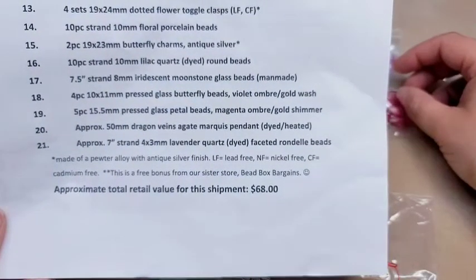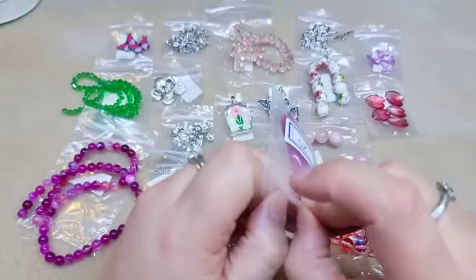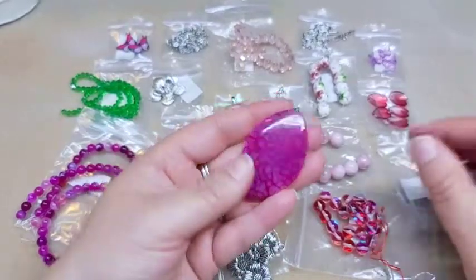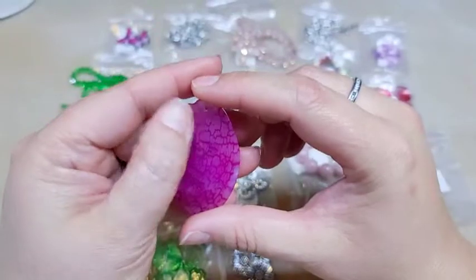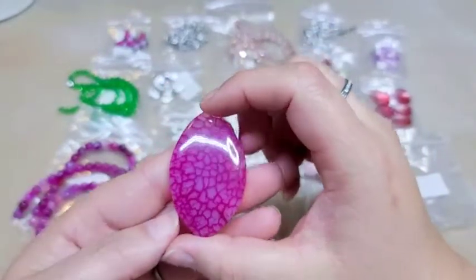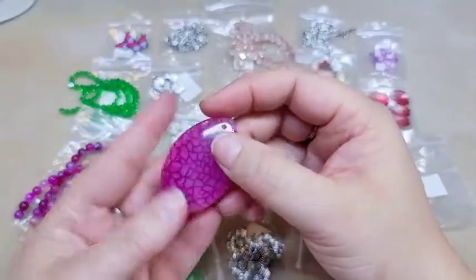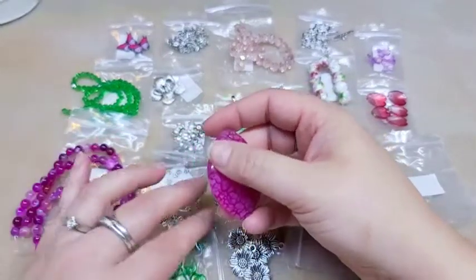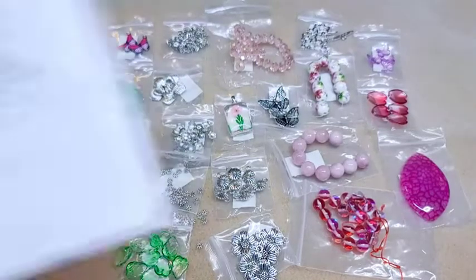Number twenty is a 50 millimeter dragon's vein agate marquee pendant. I have a lot of these — I'm not sure I have a marquee in this particular color, but this is a Chinese agate pendant. You can usually get them for less than a dollar through China, and I had bought up a bunch through eBay auctions. It is pretty and it definitely does go with the other pieces, but I would have liked to see a better focal.